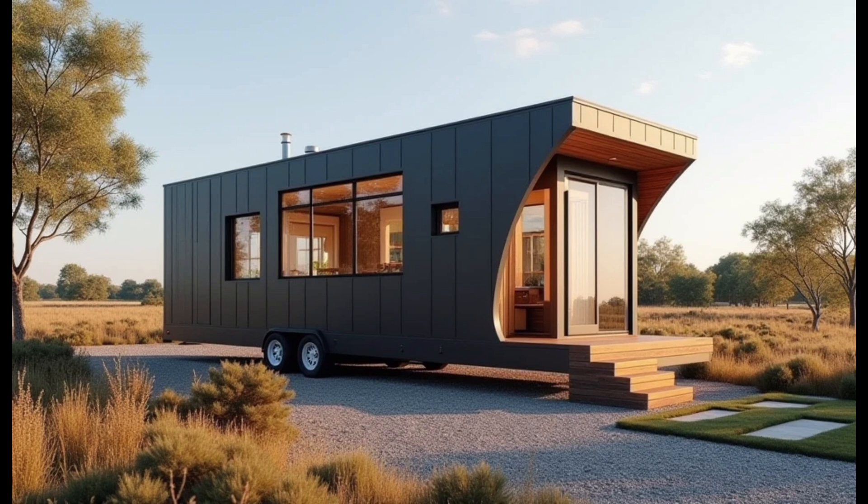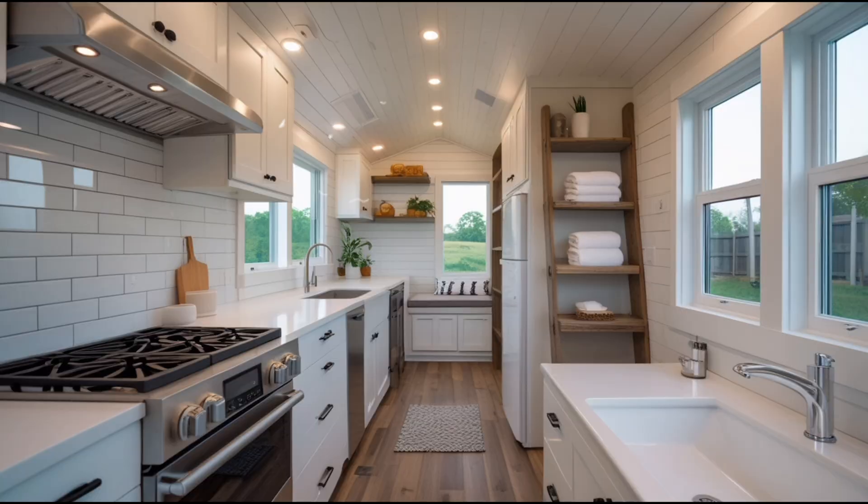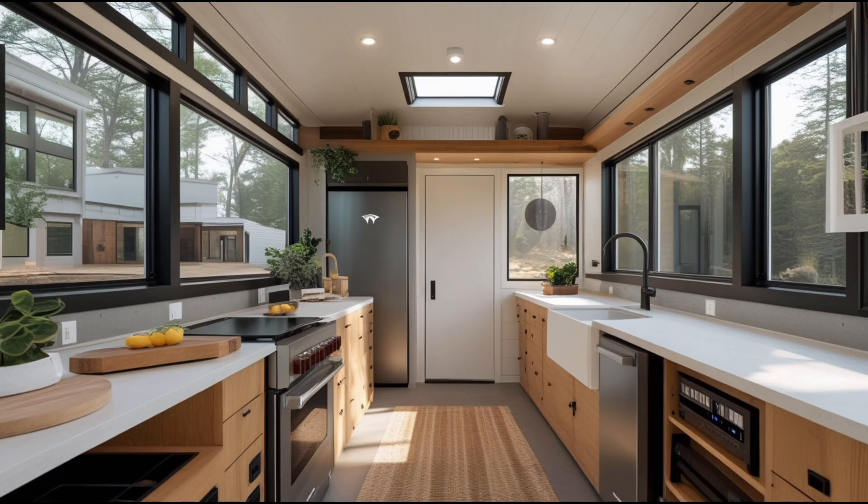One of the most striking features of the interior is the living room, which feels far larger than its actual size. This effect is largely due to the multifunctional furniture Musk has incorporated into the space. For example, the modular couch can be transformed into a guest bed, making it a versatile piece that adapts to your needs. Clever storage compartments hidden within the furniture also allow you to keep everything organized, from electronics to clothing, maximizing space while maintaining a clean and uncluttered look.